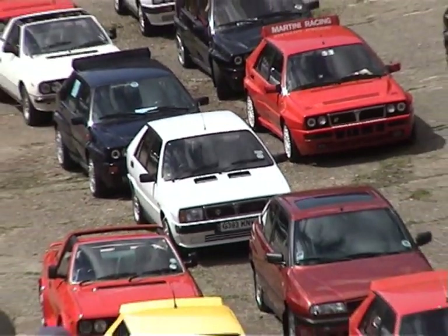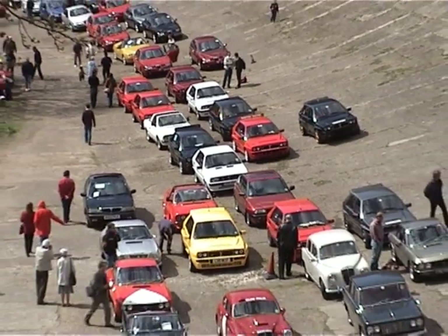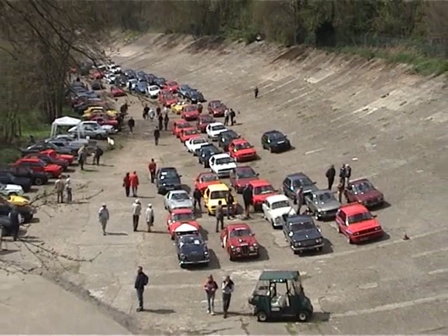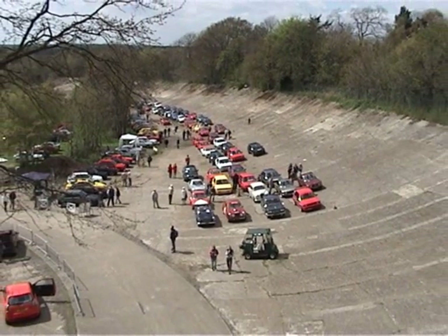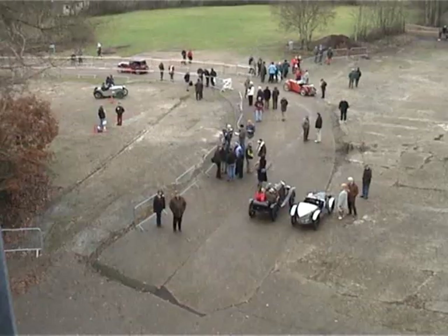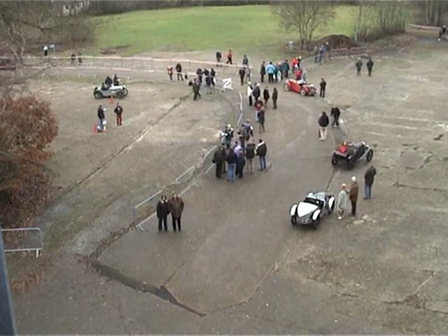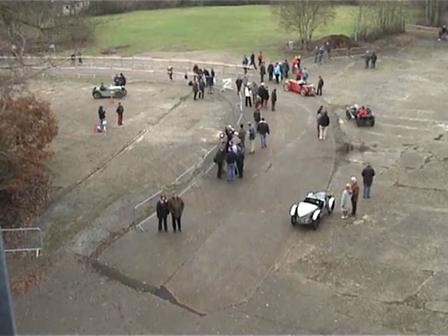Brooklands Museum plays host to many car events throughout the year, where you can see most any car ranging from the latest Italian supercars at events like Auto Italia, to some of the older cars that would have been at Brooklands in its heyday at events such as the VFCC Trials. And of course that focal point for action, which must not be missed, the Test Hill.